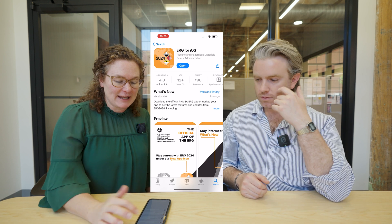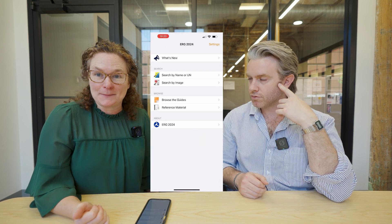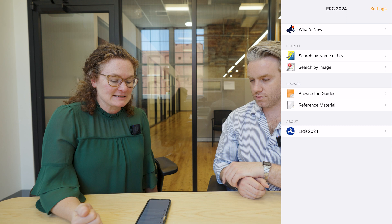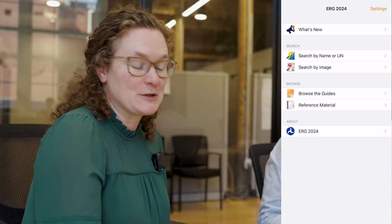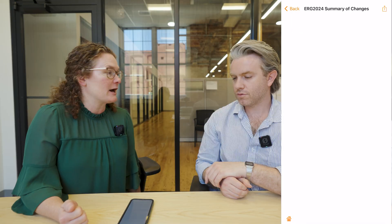If you're looking at the app, it would have automatically updated. At least on my phone, there was nothing I had to do — it automatically updated to 2024. So if you have your ERG app, it should show ERG 2024 now. If you access that app, you'll see right at the top 'What's New.' Just click on that and it will give you a summary of those changes.